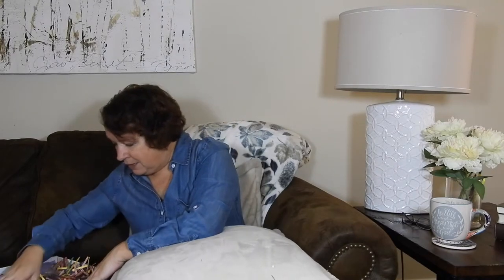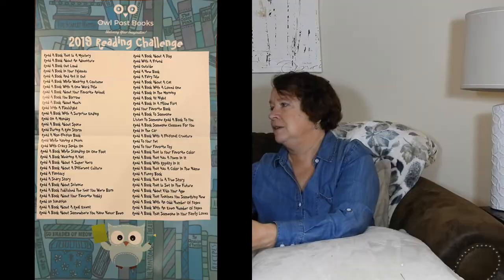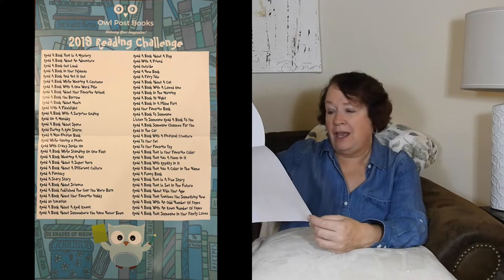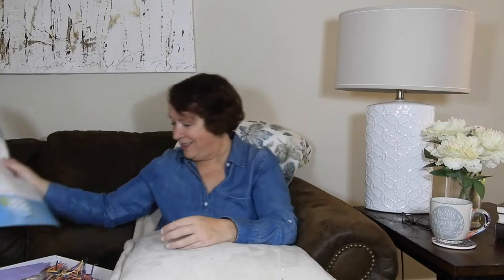Let's see if anything else is in the box — oh, there's something. It's a reading challenge! Read a book about a dog, read with a friend, read outside, read a new book, read to your favorite toy, read a fantasy, read a scary story, a book about a favorite hobby, read on vacation — and it goes on and on. That actually might be a fun thing for my grandson to do. He's getting more and more into reading — he's seven years old — and he could check these off as he goes. I think I'll give this to Caleb; I think he'll like that.